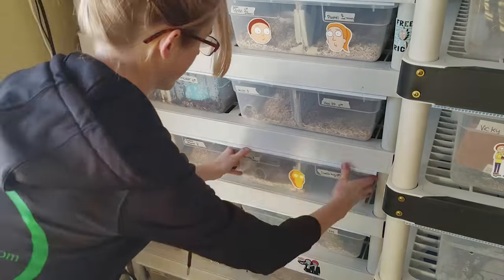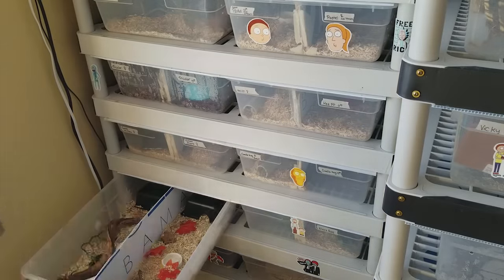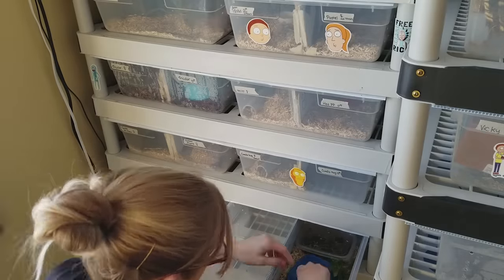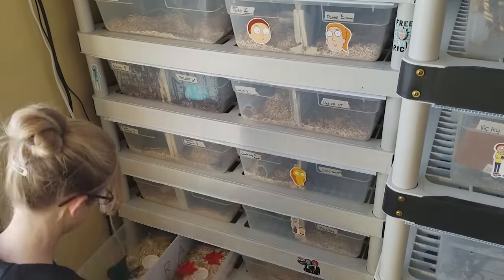This is my conda hog nose that recently had babies — I have some baby hog noses in that bin. Each bin that is empty actually contains a snake that's down in brumation or hibernation in the basement right now.